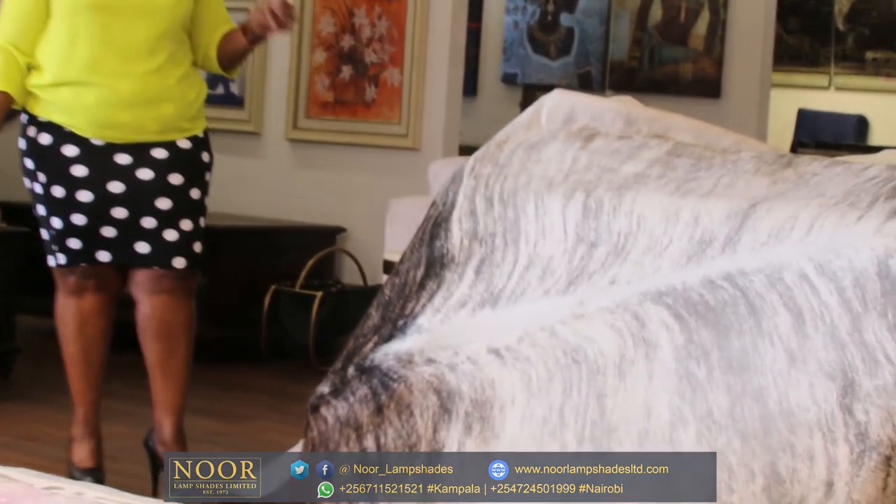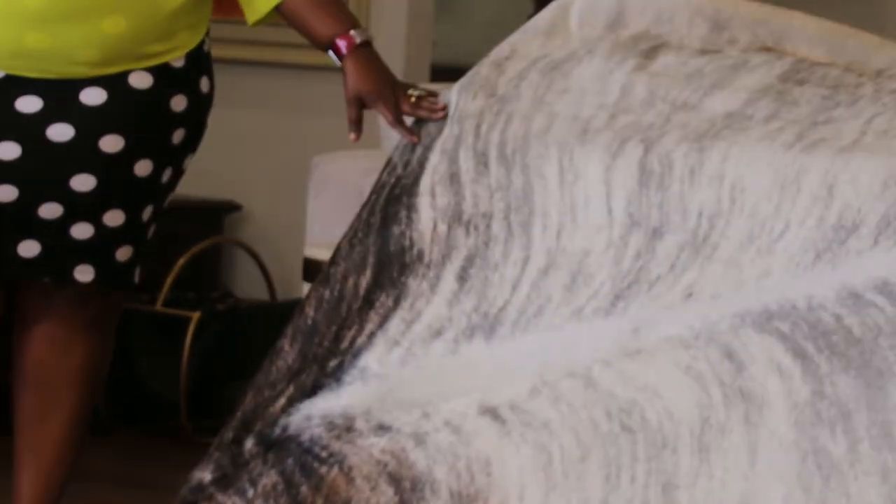All these and more at New Lampshades. This is the time, the beginning of the year. It's 2020 — accentuate your houses with cowhide rugs.